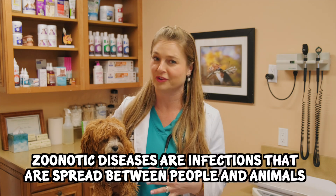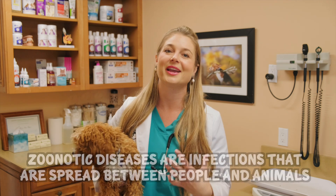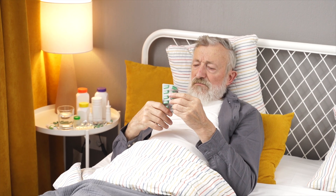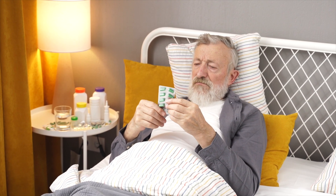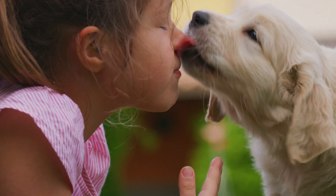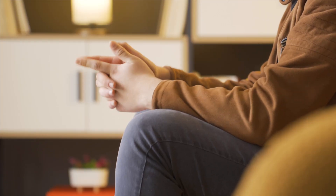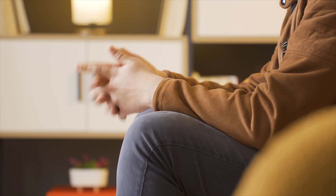Giardia is zoonotic, which means humans can get it — though there is a low chance of humans getting Giardia from their dogs. However, I have seen it. We do need to be careful with humans who are immunocompromised because they have a low immune system, and if there's a puppy in the house with Giardia, you don't want them kissing it.